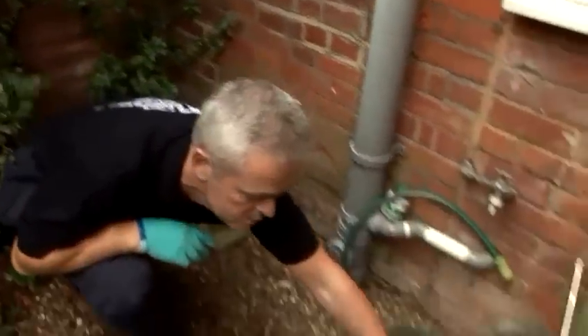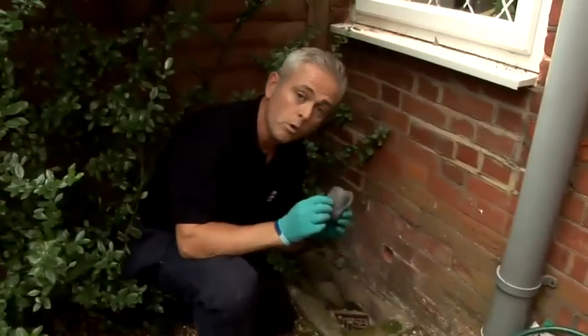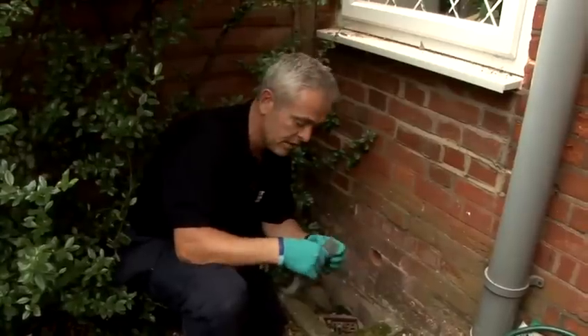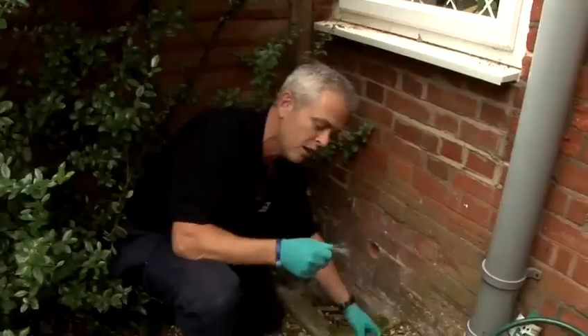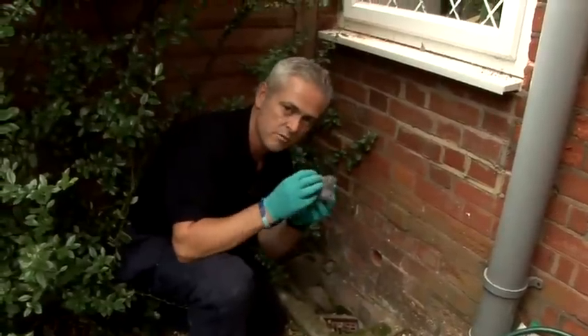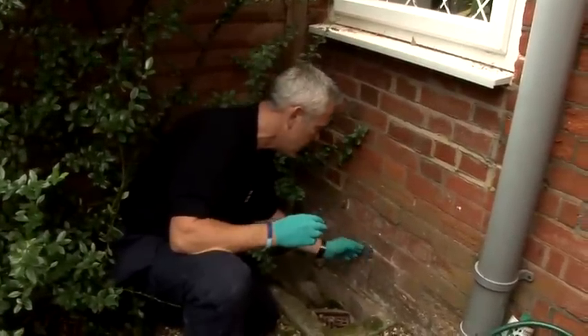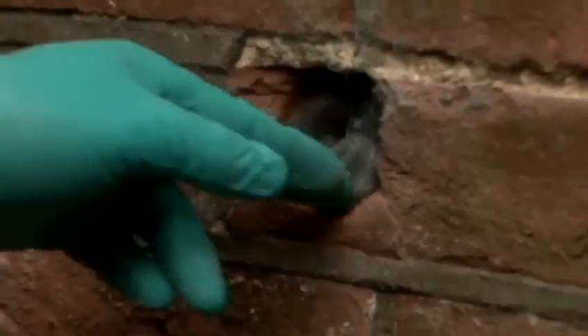What we're going to do is look at how we can close that off to stop the mice from getting in. What we're going to use is wire wool — this is always handy because mice just don't like it. They don't like the texture of it; it's very fibrous. So we'll push that into the hole.